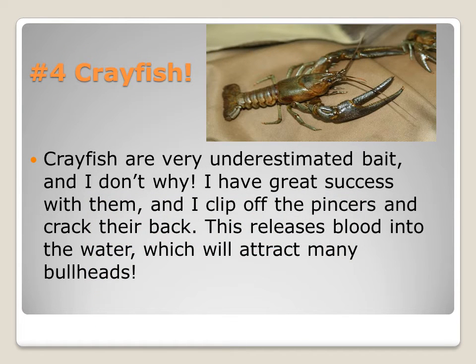For number 4 I chose crayfish. Crayfish are very underestimated bait and I don't know why. I've had very great success with them, and I like to clip off the pincers and crack their back because it releases more blood and smell into the water, which will attract more fish. Trust me, it does.